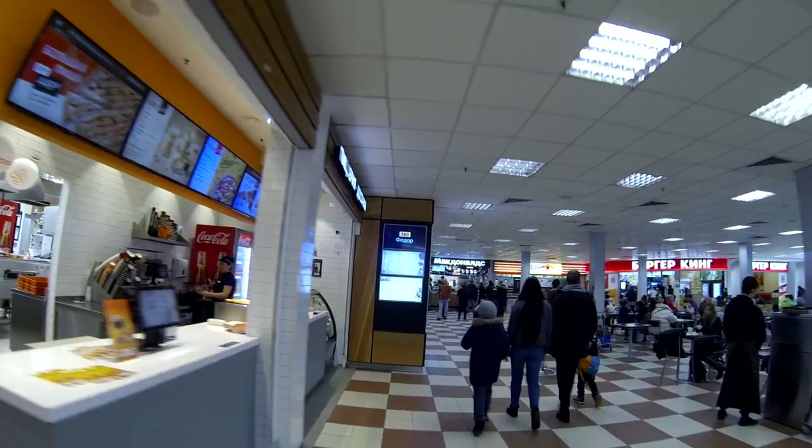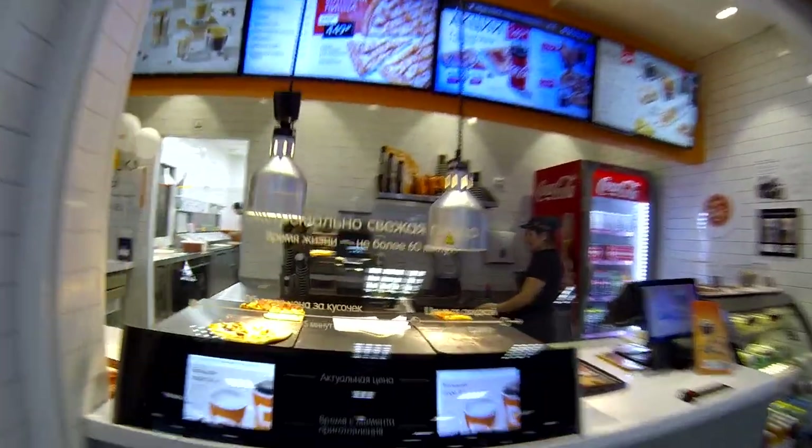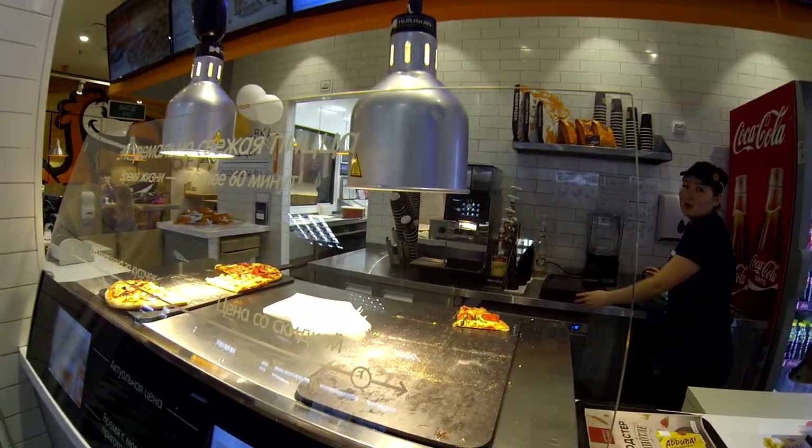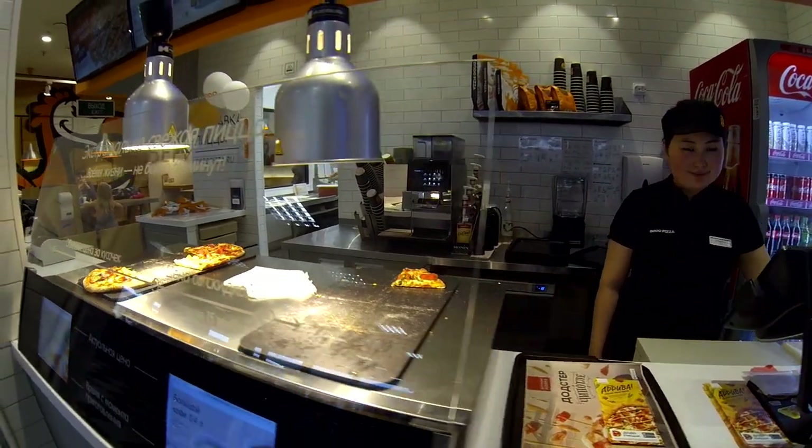When your pizza is ready, your name is written on a board and then you can collect the pizza. I'm Fedor — hello! Yes, I took it.